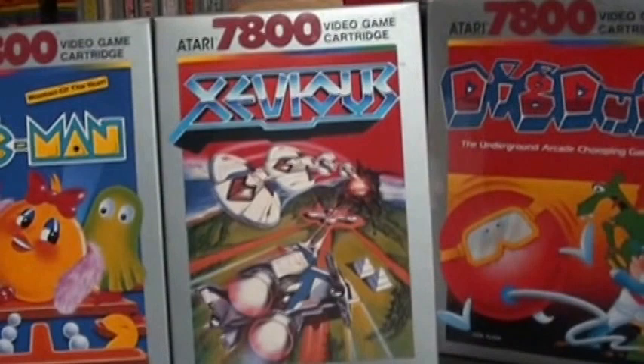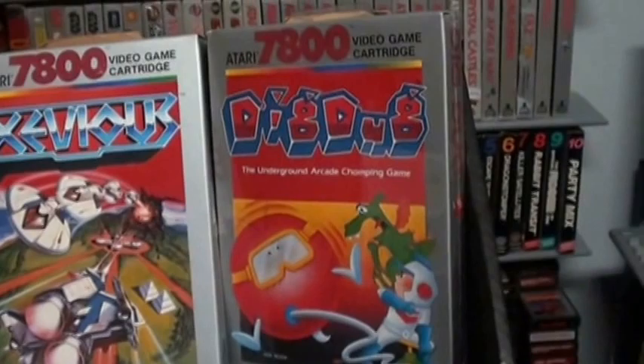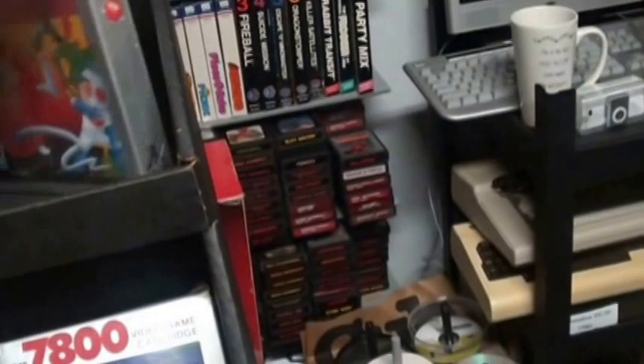My really good friend John Rose loves this port. Dig Dug — another great port, fun to play, and graphic-wise pretty close to the arcade.